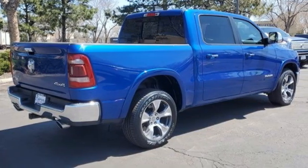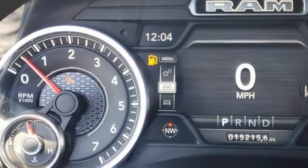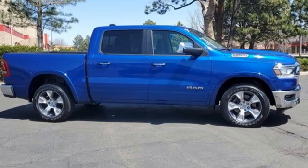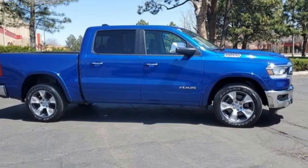Car and Driver hails pretty much everything about this new truck as very well executed. When you need to grab life by the horns, you need a RAM. Stop in for a test drive and make it yours today.